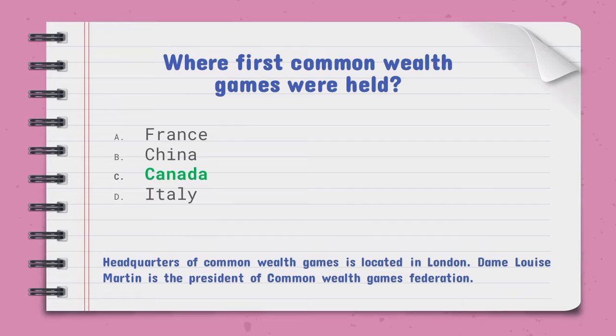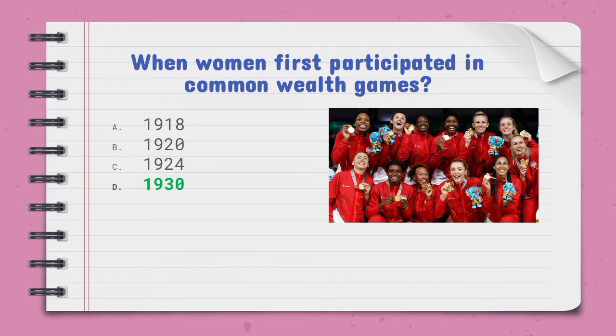Dame Louise Martin is the president of the Commonwealth Games Federation. When women first participated in Commonwealth Games — the right option is 1934.